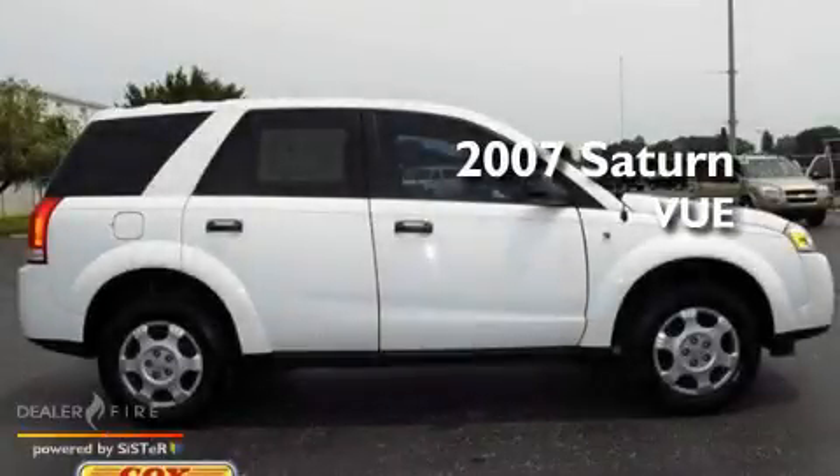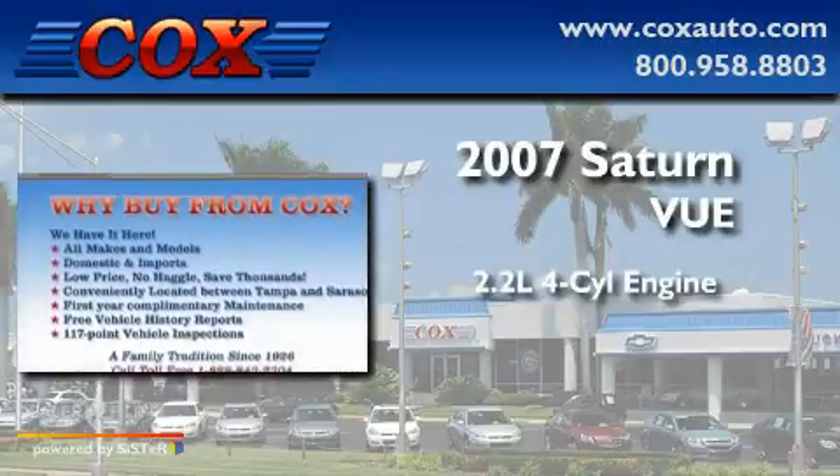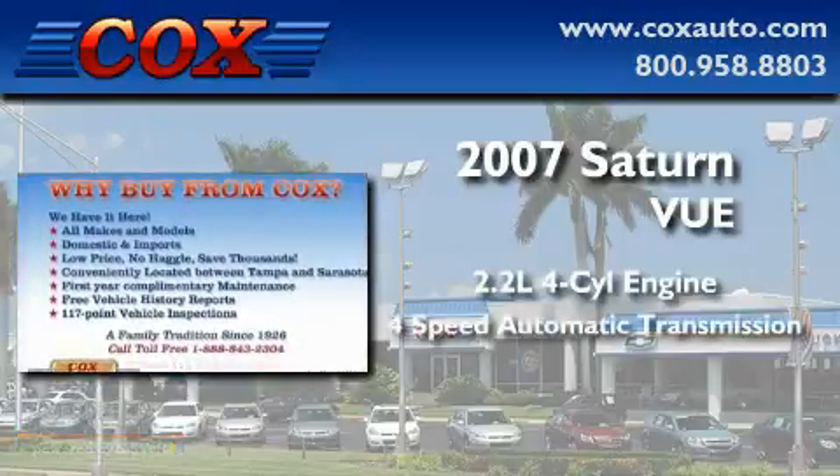This is a 2007 Saturn VUE. It has a 2.2-liter 4-cylinder engine and a 4-speed automatic transmission.